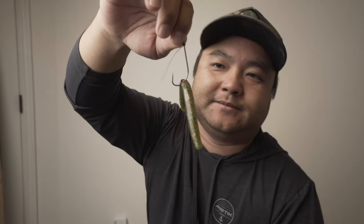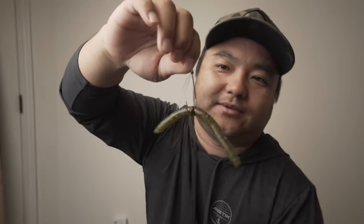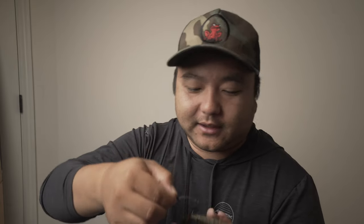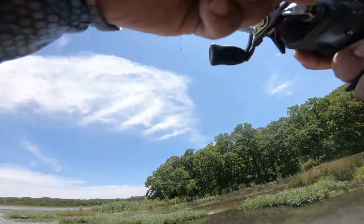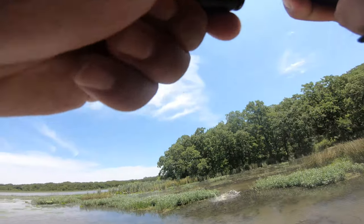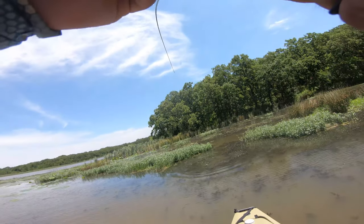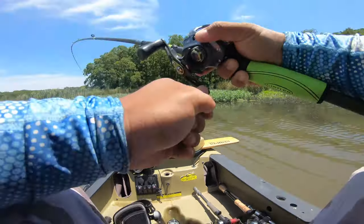To increase the hook-up ratio even further — almost 100% — you put a gaping hook on it. This is a VMC Neko hook, the biggest size they offer. Why so big? Because we're catching big fish with this. This is the rig I go to during the spring for big females on bed. You want something beefy. I throw this on a baitcaster with 30-pound braid and a 20-pound fluorocarbon leader.